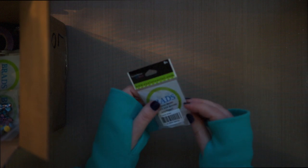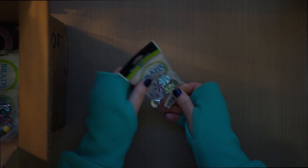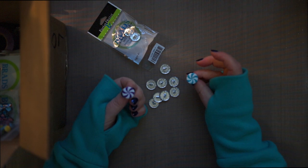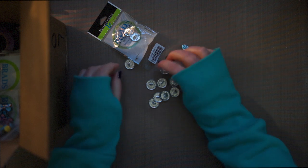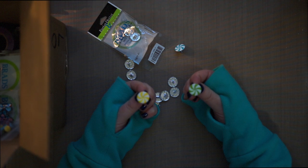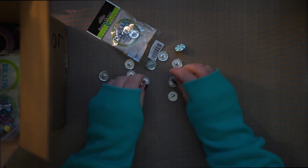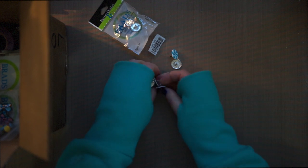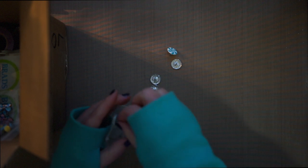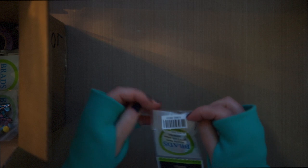Oh these are awesome — candy brads! These are fun. So there's multicolors: green, yellow, blue, purple, and red. So cute! Some of these I'll be making cards with, but I have some ideas for some other projects as well — not just cards.